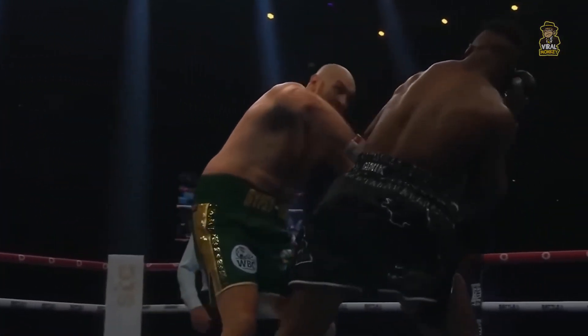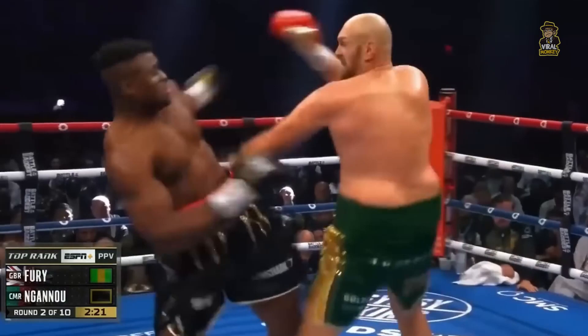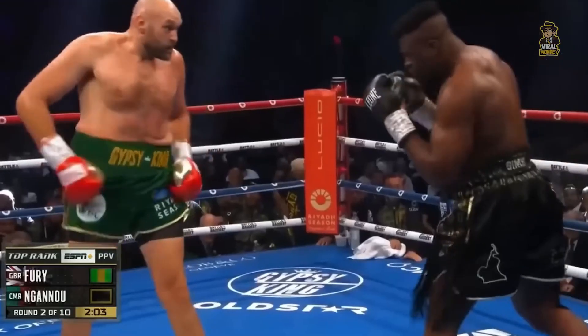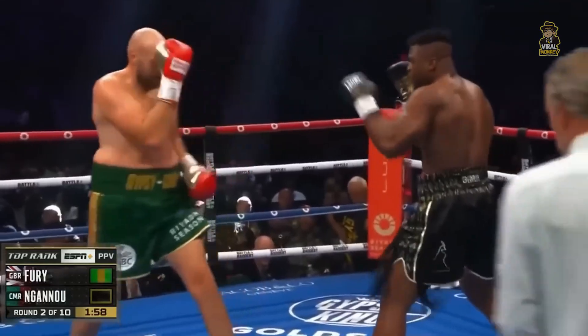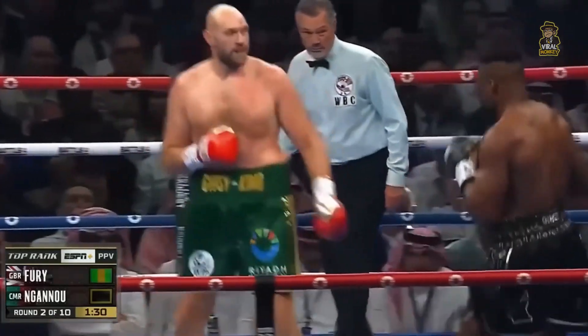Beautiful right hand by Tyson. The right hand — so he can counter it. See if Ngannou is willing to pull the trigger. People expect it, including myself. Shoot a shot. First step — when he decides to really commit. And now a tie-up to get out of the corner. Ngannou tries to fire the uppercut. Keeping distance. Shooting the jab.